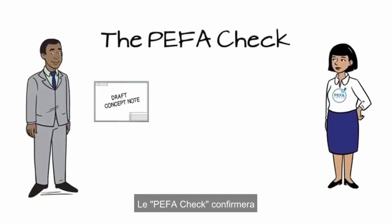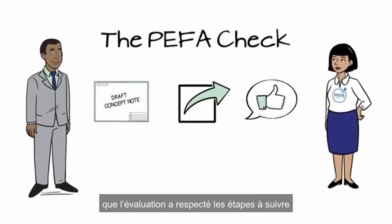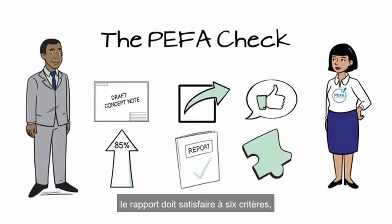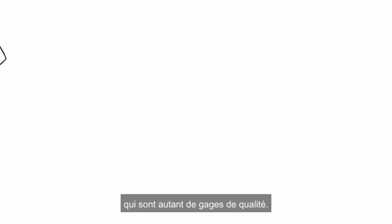The PIFA Check will confirm that the assessment followed the proper steps and is based on reliable evidence. To receive the PIFA Check, the report must comply with six criteria that reflect good quality.